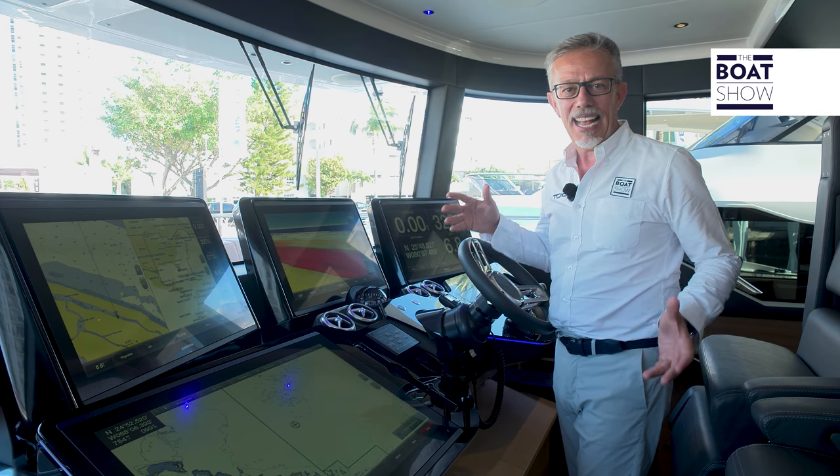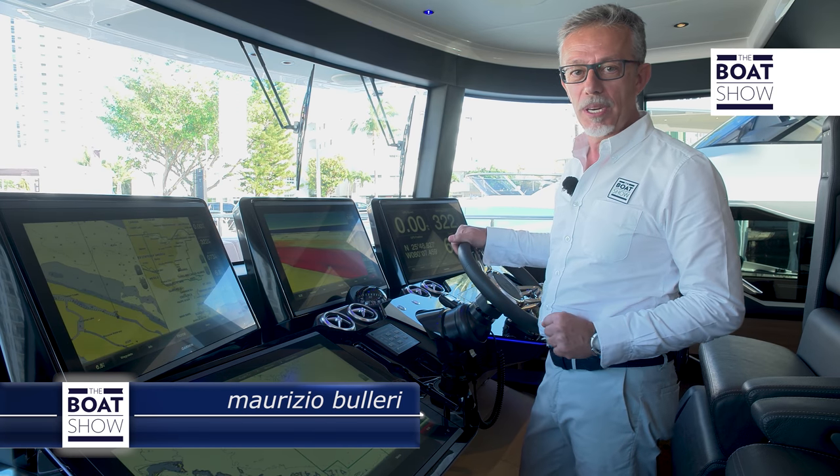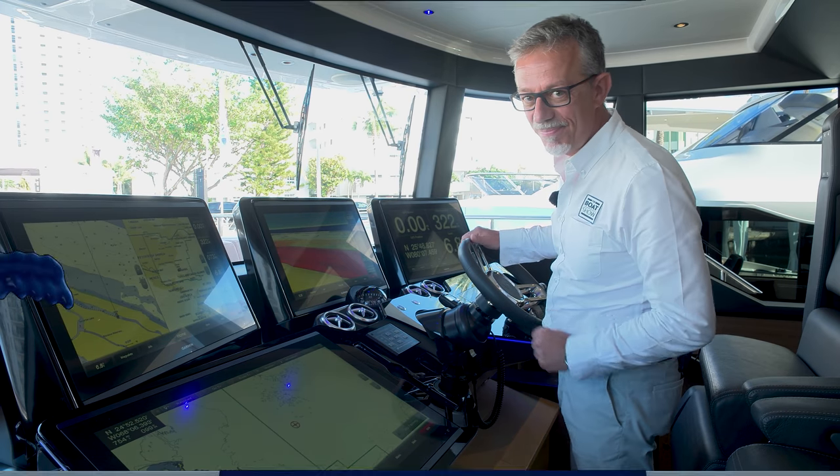In short, it seems to me that on this yacht — style, design, space, technology — there is nothing missing. Actually, yes, we haven't had a sea trial, but we'll save that for next time.